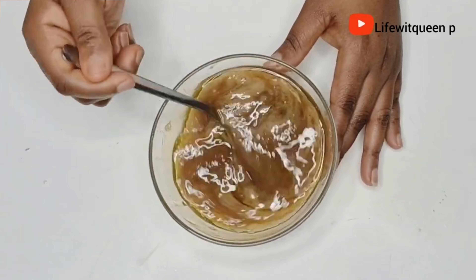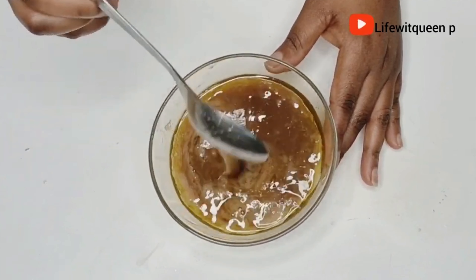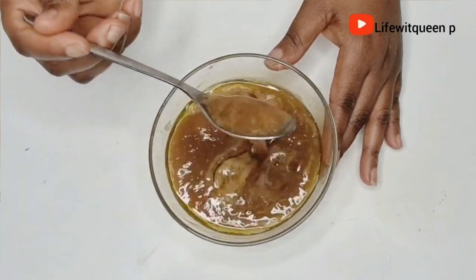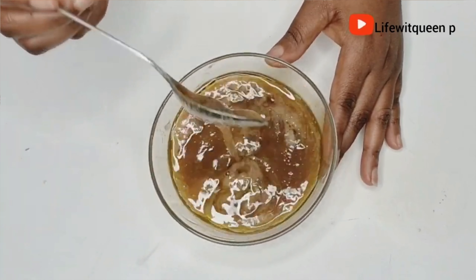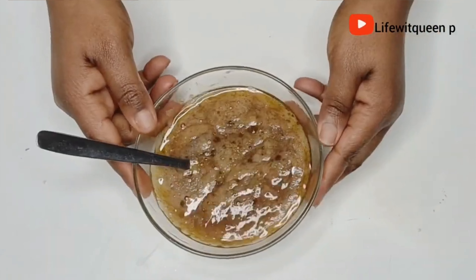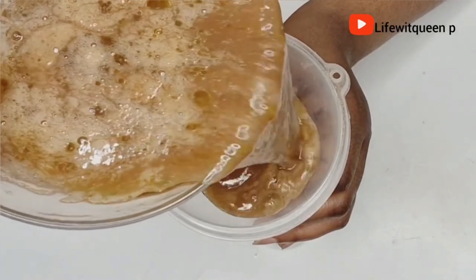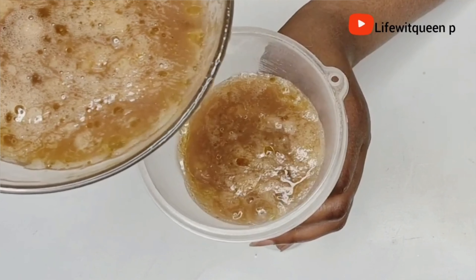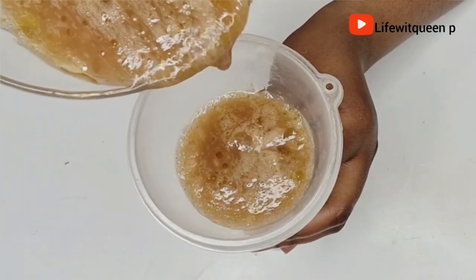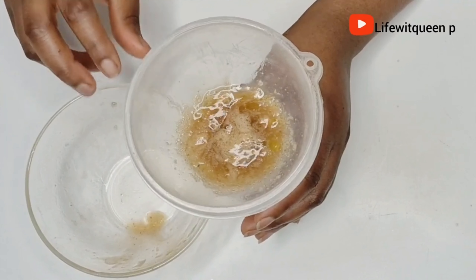We have our gel detangler ready to be used! No matter how tangled or knotted your hair is, apply this and you will see how amazing your hair feels — it's going to make everything so much easier to manage. Definitely give this a go, especially if you have natural hair. The good thing is that the ingredients are right there in your kitchen and very accessible.